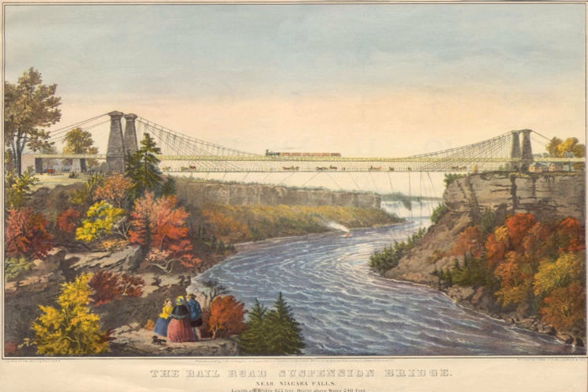The bridge was part of Canadian politician William Hamilton Merritt's vision to promote trade within his country and with its neighbor the United States. Many, including bridge builders, argued that a suspension bridge could not allow the safe passage of trains.